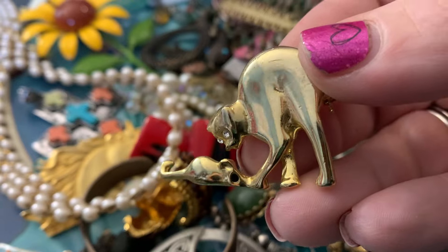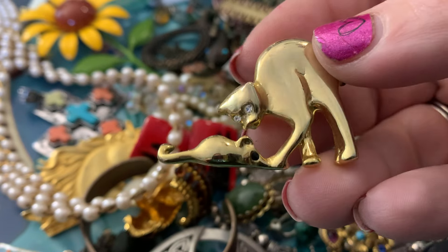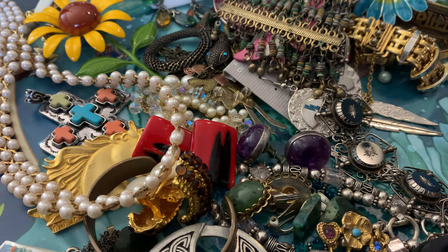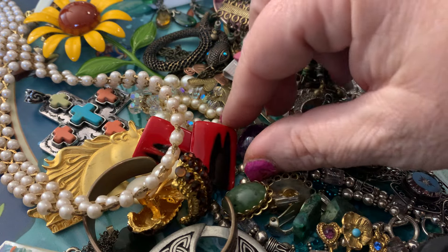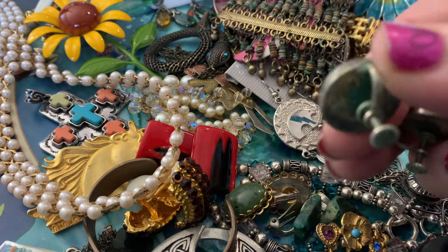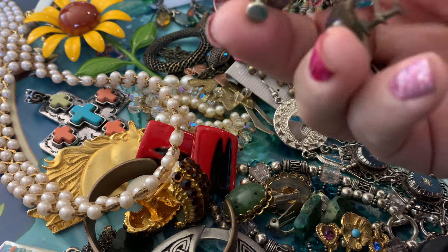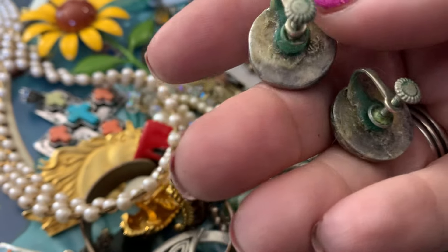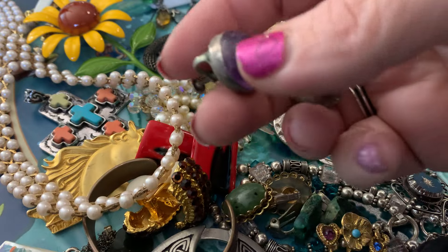Isn't that cute? That's a cute cat brooch. These are screw-back earrings, and upon close inspection I see that they are stamped — they are sterling.